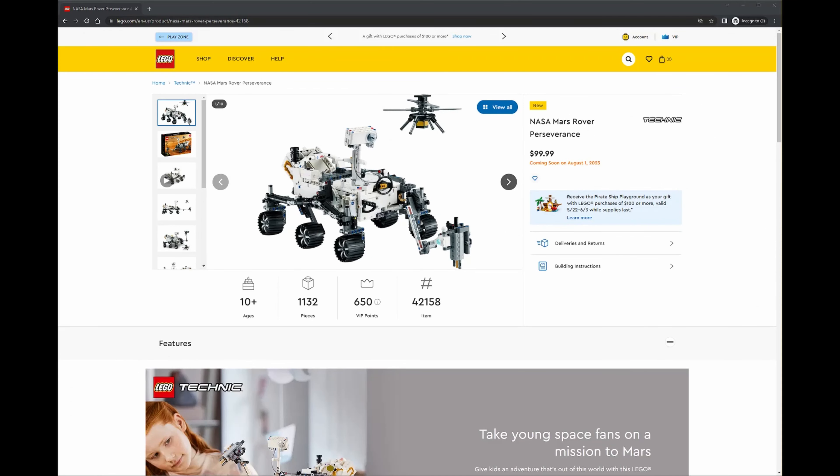What is up guys? I just thought I'd give a quick update on the LEGO Technic Mars Perseverance Rover. I've just seen on Instagram that they've released a video showcasing this. Now I did a video just a week or so ago showing that this was going to be one of the releases.